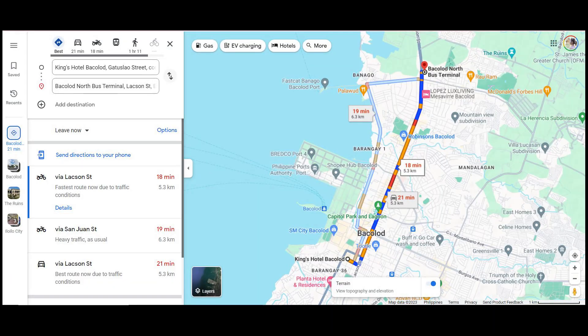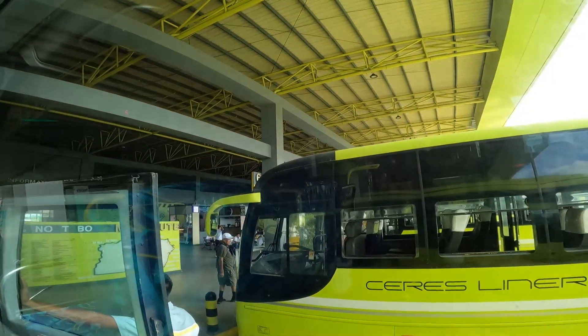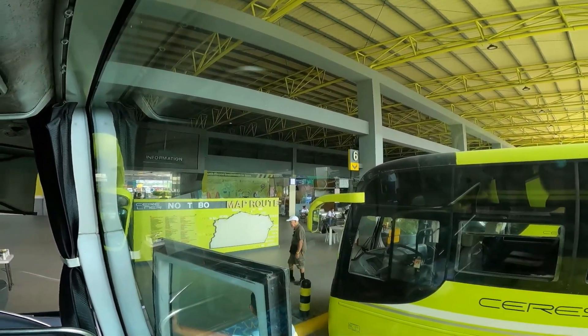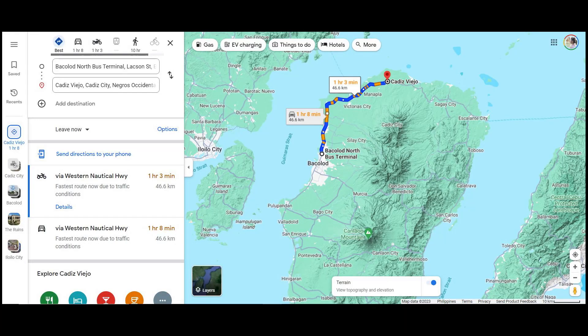The next day, June 24, I went to Lacaon Island. From King's Hotel, I rode a mini aircon bus to Ceres Liner Northbound Terminal. Then I rode a Ceres aircon bus with a signage of Cadiz. Sabihin niyo sa conductor, ibaba kayo sa Martisan Market, Barangay Burgos, kasi papatakaman ng Lacaon — alam na nila yun. Inopen ko yung Google Maps para hindi ako lumampas. Travel time is around 1 hour and 30 minutes or more, depende kung patigil-tigil yung bus.